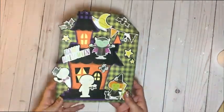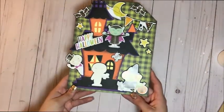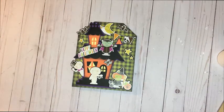I thought it came out really adorable. It's something I'm going to be placing on my coffee table for the day of Halloween when we have friends and kids come over.